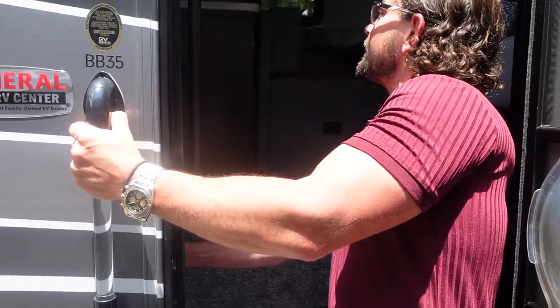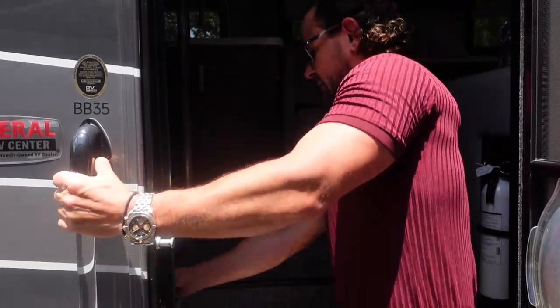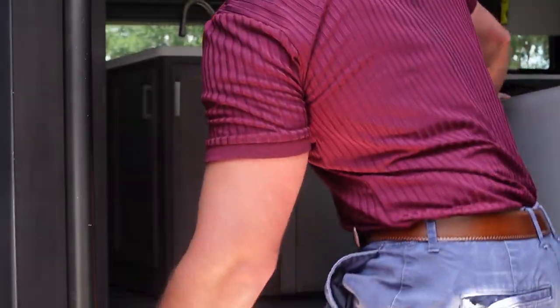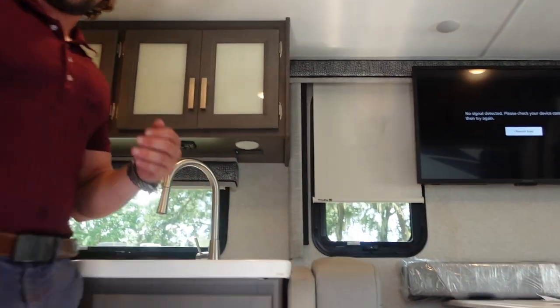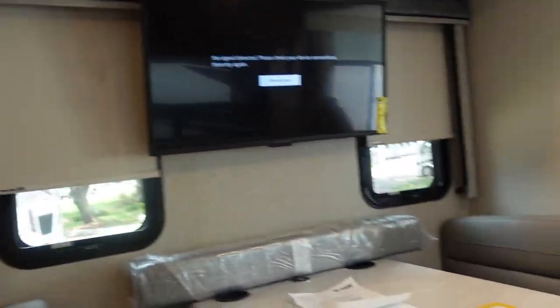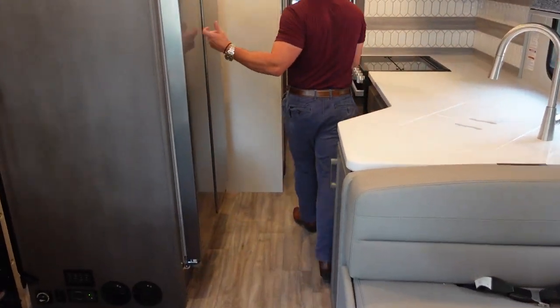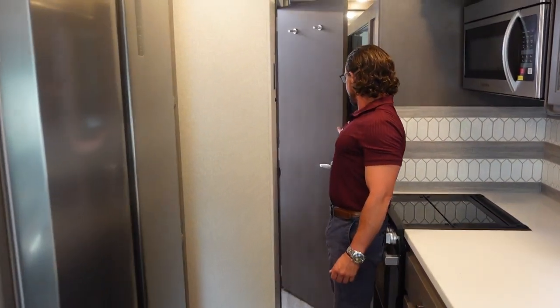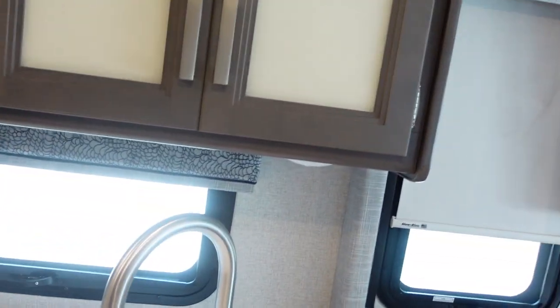Now I left the slide in on this one so we can see what it looks like. As the slide's in, you've got plenty of space. Plenty of walkway here — you can get to the refrigerator, open up the bathroom door without an issue, get into your bunks, and the big king-size bed in the back. Let's go ahead and get this thing opened up.